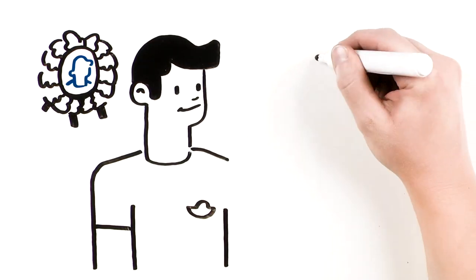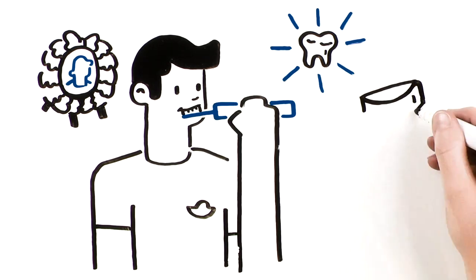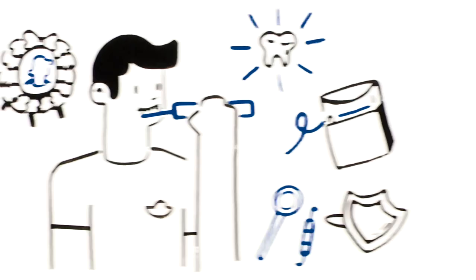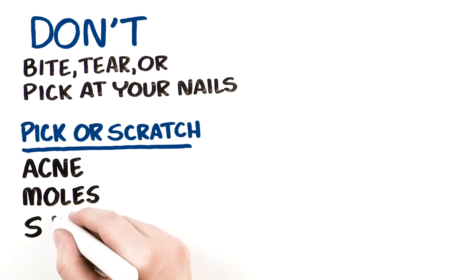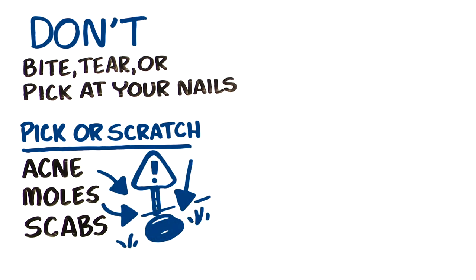It's very important to practice good dental health and personal hygiene. Brushing and flossing daily and visiting your dentist regularly prevents tooth and gum infections that could lead to endocarditis. Avoid biting, tearing, or picking your nails. Don't pick or scratch skin injuries such as acne, moles, or scabs. These actions can introduce bacteria into your bloodstream.